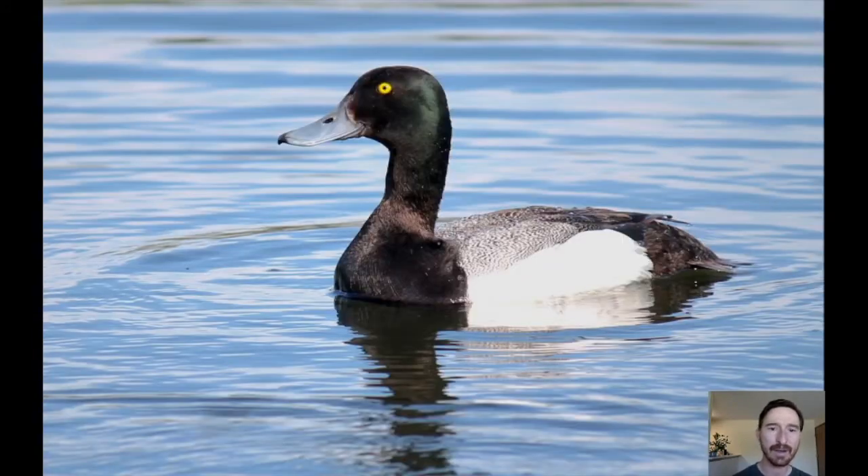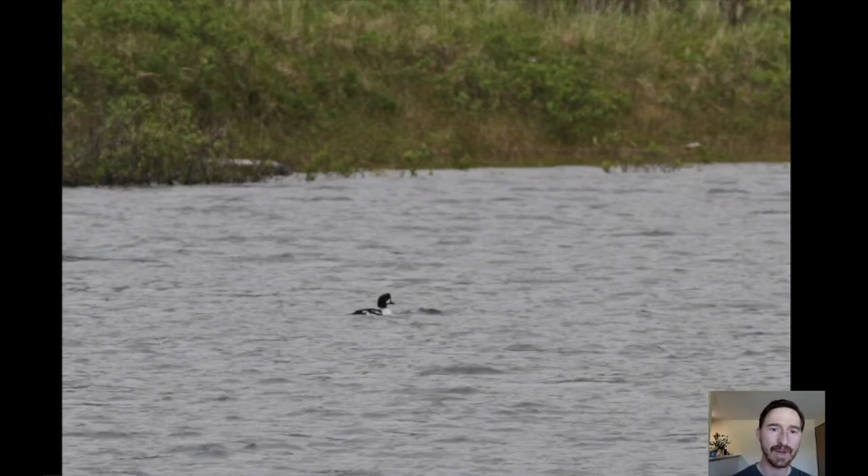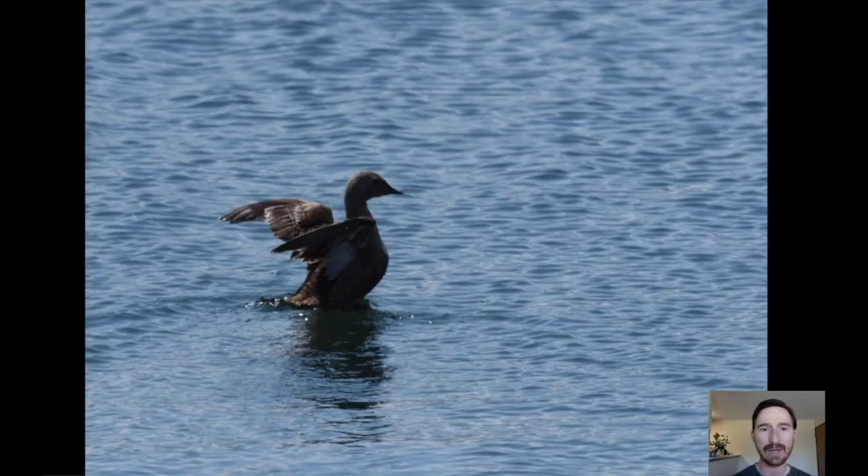We spend a day and a half before and after the pelagic exploring the island and its lakes. There are a few waterfowl present, like greater scaup. In the bays we can often find harlequin ducks in good numbers — several dozen — for great views. One year we even found a male Barrow's goldeneye, quite uncommon in the Aleutian Islands, and another year a lingering king eider, which is really rare this time of year in this part of Alaska.